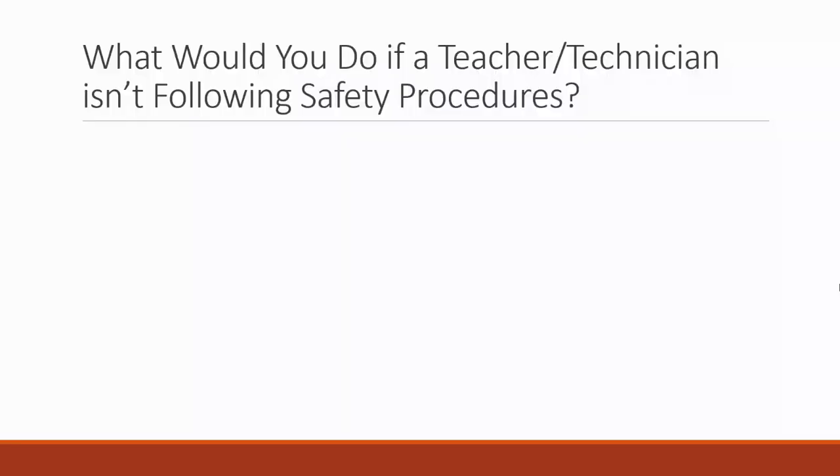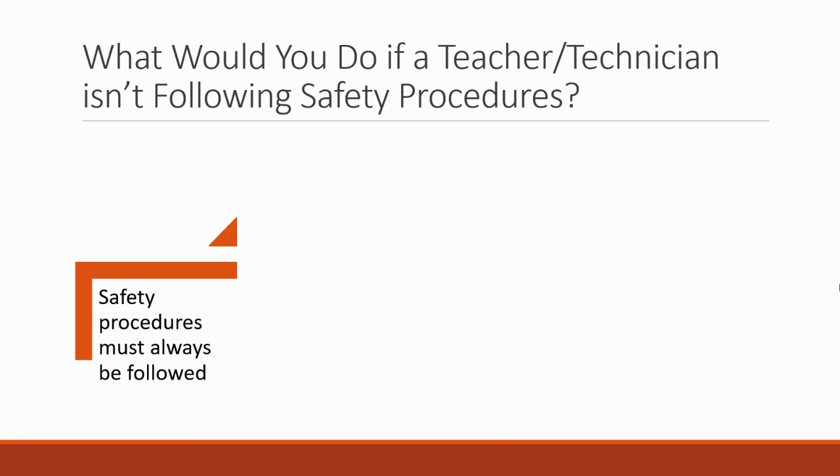Let's look at a really important question around safety: what would you do if a teacher or a technician isn't following safety procedures? They want someone who's going to be strong on this and can actually ensure that people are behaving in a safe way. The first thing you do is be very strong and clear and say safety procedures must always be followed.